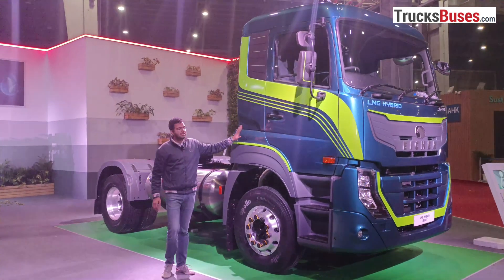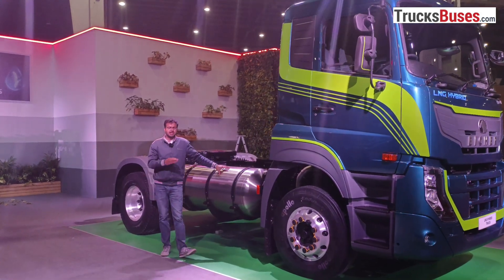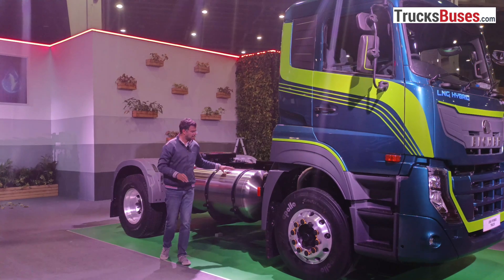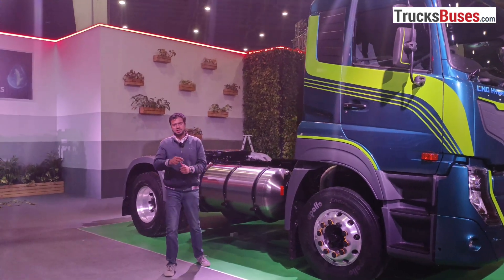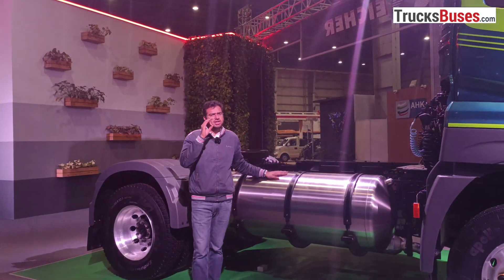The cabin is very beautiful, and this is a sleeper cabin. This is a cryogenic cylinder with a 4.5-liter LNG capacity. It has two layers with a vacuum underneath, and the LNG is stored inside it.